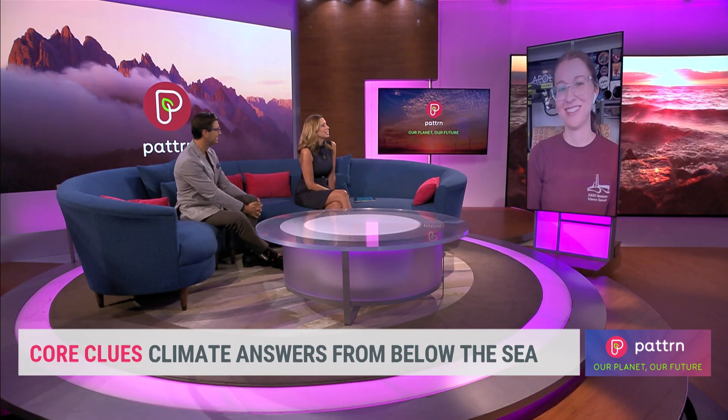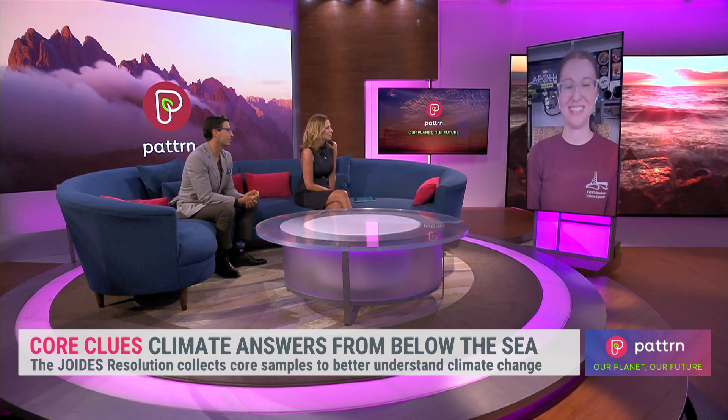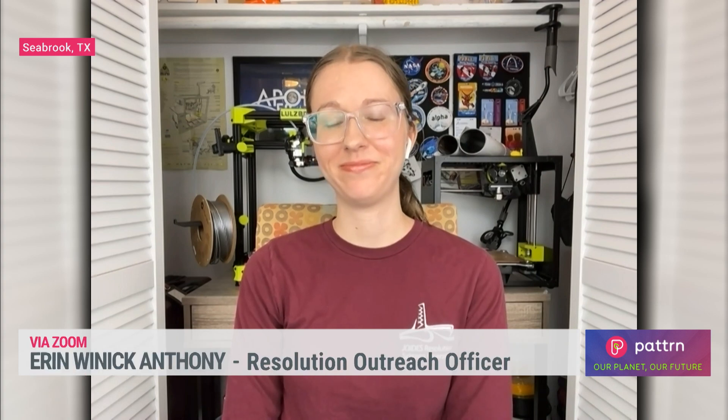Well Aaron, we cannot wait to hear what you do next — you're going to have to come back, because whatever it is, I know it's going to be interesting. Aaron Winnick-Anthony from JOIDES Resolution, we appreciate it so much.